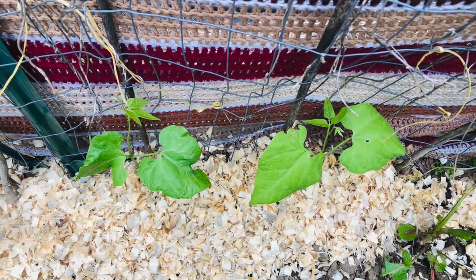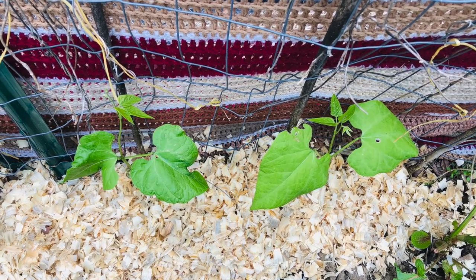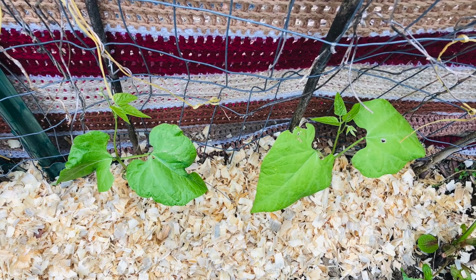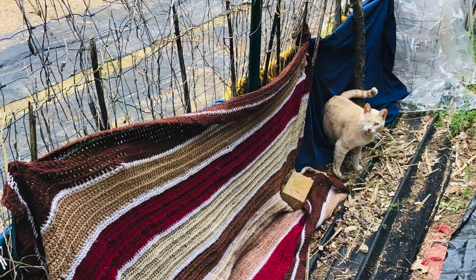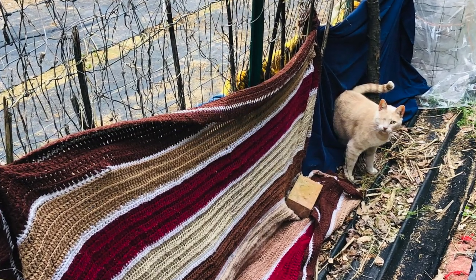I did put down some pine chips just to help protect the soil a little bit. Besides all the blankets, the kitties were intrigued by all the afghans and sheets being thrown over the plants.